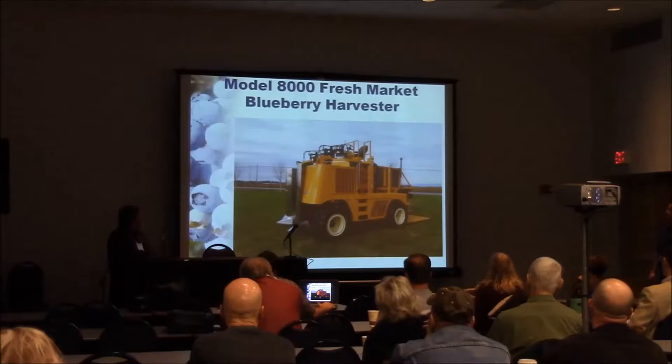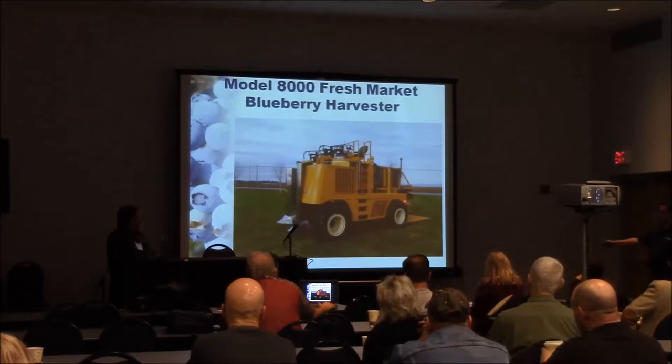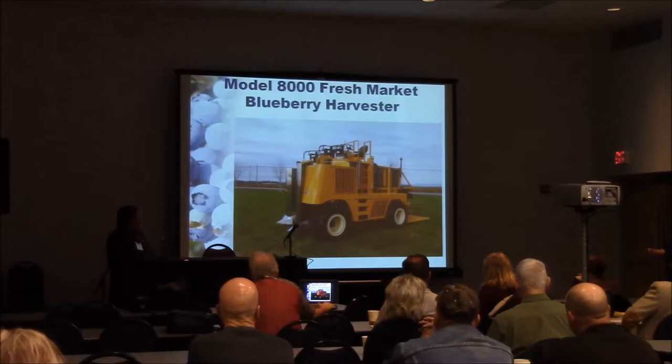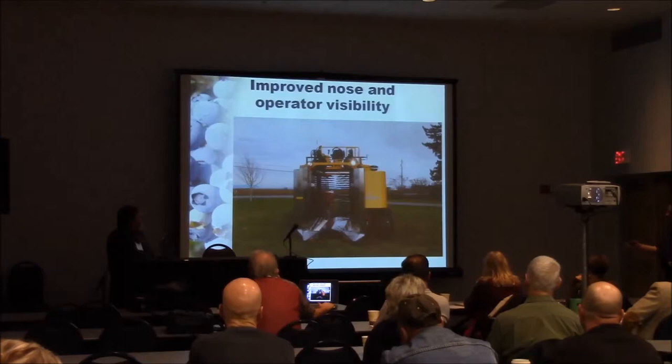The Model 8000 berry harvester — this is typically referred to as the one-drop machine, or we also call it our fresh market machine. This is our entry-level berry harvester for blueberries; it's not used at all for cane berries. It's a simple design — a single drop from when you harvest, it goes down onto the cup conveyor. It carries it to the rear of the machine where it raises up. There is a fan system to pull off the majority of the leaves, and then there are lowerers on either side. It goes right from that initial cup conveyor into the lug or flat. We improved the front entry, adding more radius to the edges coming in so we do a better job of lifting the canes and knocking less fruit off.